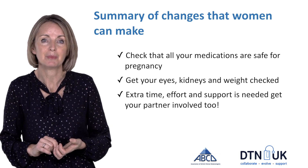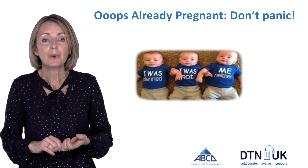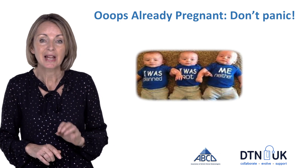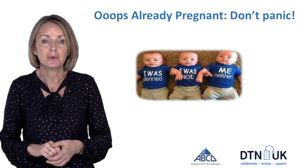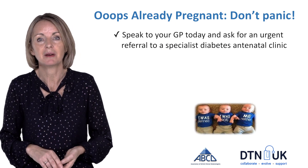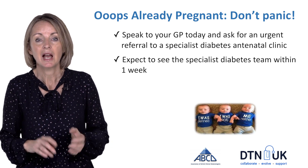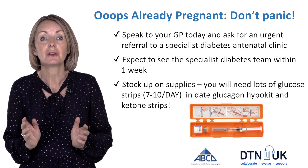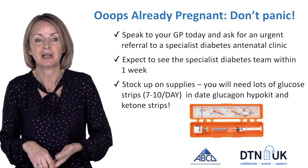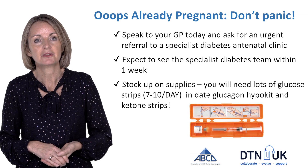Remember it takes extra time, effort, and support — but it will be worth it in the end. Importantly, if you are already pregnant and you didn't plan it, don't panic. Speak to your GP today, get referred to your diabetes and pregnancy clinic, expect to be seen within about a week, and start right now getting your glucose levels as safe for pregnancy as you can. You'll need lots of supplies and glucose testing strips.